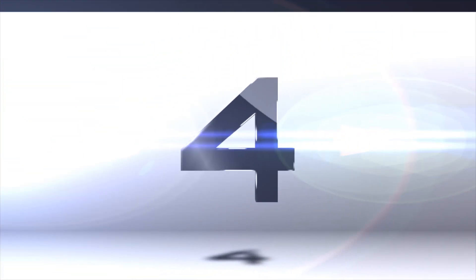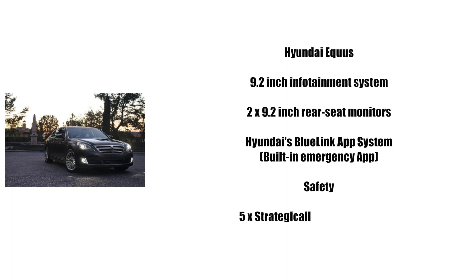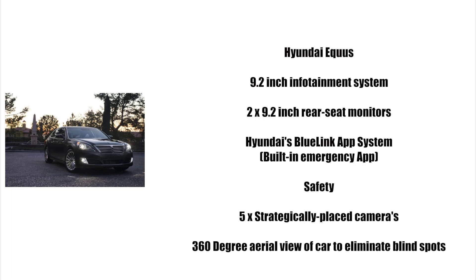In fourth place we have the Hyundai Equus. This luxury sedan features a massive 9.2-inch color display for entertainment and a pair of 9.2-inch rear seat monitors. There are also five strategically placed cameras giving drivers a 360-degree aerial view of the car to eliminate blind spots. Hyundai's Blue Link app system is also on board, featuring a built-in emergency app.